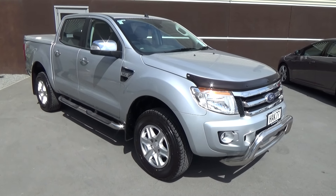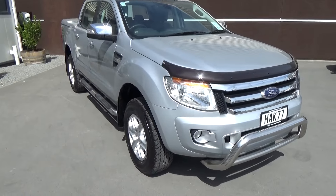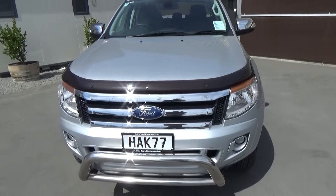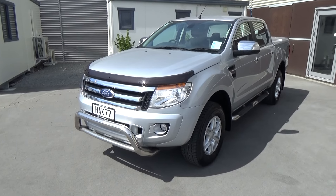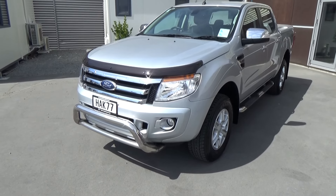Here we have a 2013 Ford Ranger XLT Double Cab presented for sale by Team Hutchinson Ford. This vehicle has travelled 87,752 kilometres and gets its power from the 3.2 litre direct injection turbo diesel engine connected to a six speed automatic transmission.